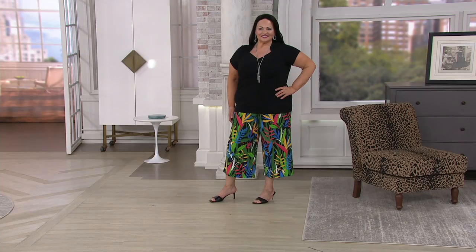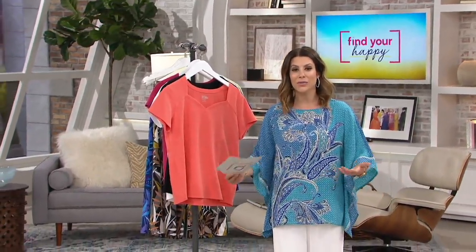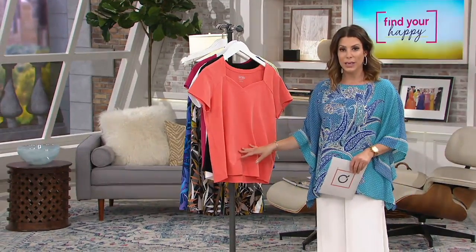Look how flattering the sweetheart neckline is — it's just a really good neckline and it's been popular for a million years and it always looks good. The black one looks great on Maria — look how terrific that looks. The whole outfit is fabulous. Usually when something is popular for years and decades and generations, it's for a reason — it's because it's flattering.